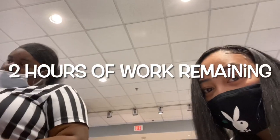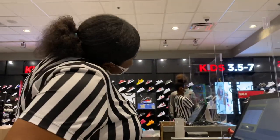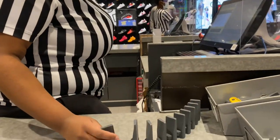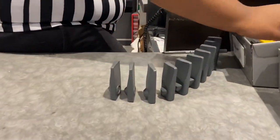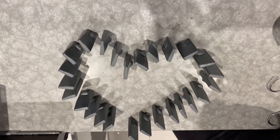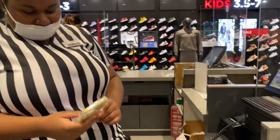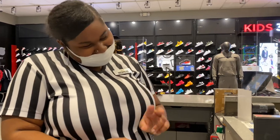So we have two hours left of work. Y'all look what she's doing at work — this is the heart that Jada created. Jada gets the credit, y'all feel her.